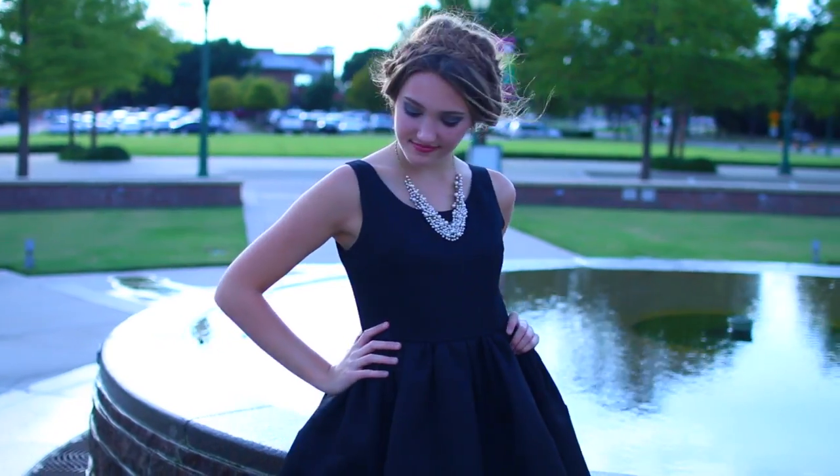Hi guys, today I'm here to do a video all about getting ready for homecoming. I'm going to be showing you guys a hairstyle, the makeup look I would do, and also what outfit I would wear. If this look is more casual or more dressy than you would usually wear to your homecoming, it's completely okay — you can modify it to fit whatever attire or makeup look is suitable for your school.